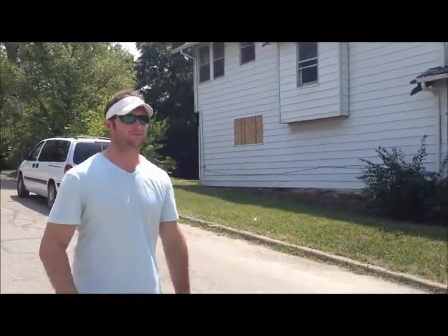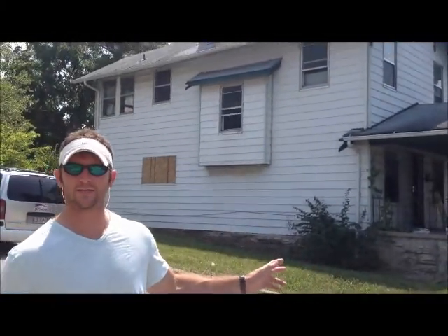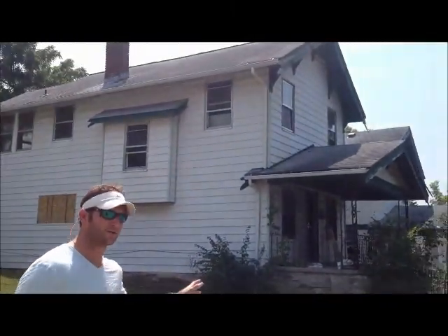All right, go ahead, we're live. 4401 Montgall — fresh start of the rehab, looking at high cash flow Kansas City properties with investamerica.co. For all your turnkey real estate needs, please visit our website to see more.